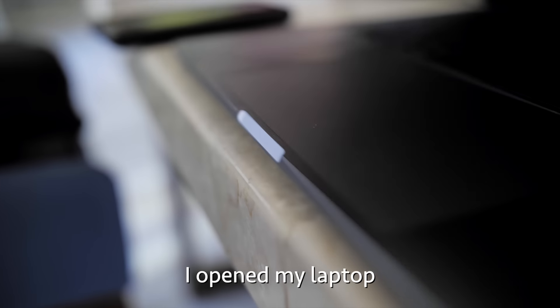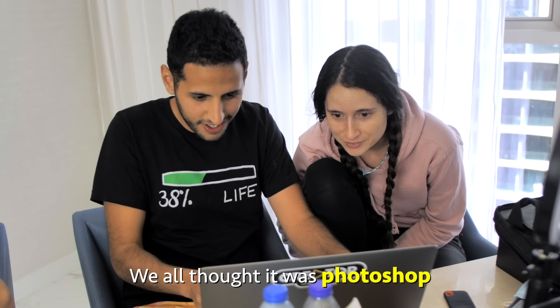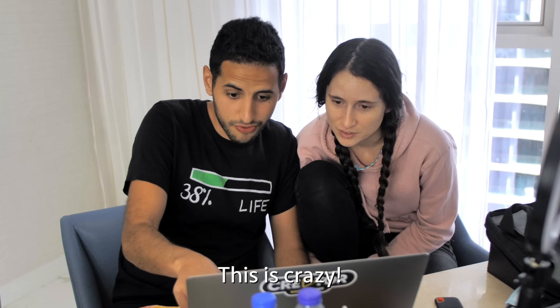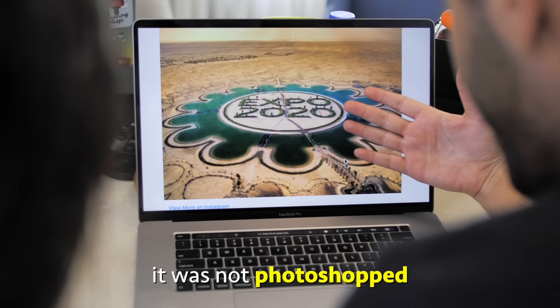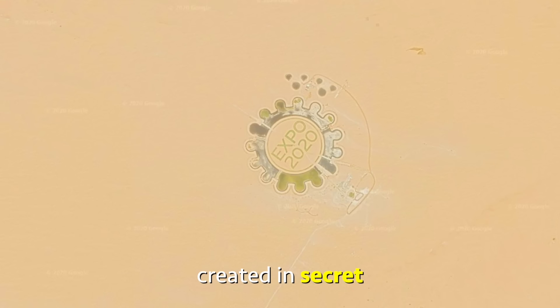One year ago, I opened my laptop and saw this image. We all thought it was photoshopped. It looks kind of photoshopped. I wonder if it's photoshopped or not — this is crazy. But turns out, it was not photoshopped. It was a real new lake, created in secret in Dubai.